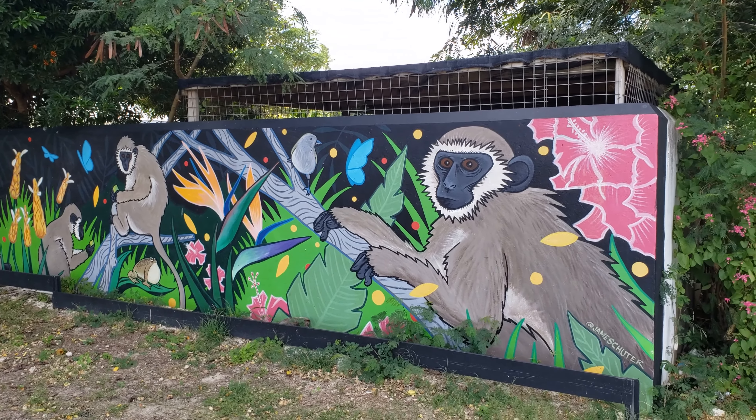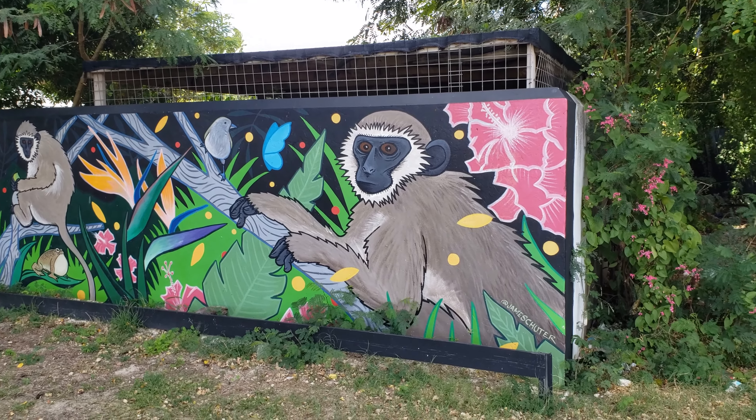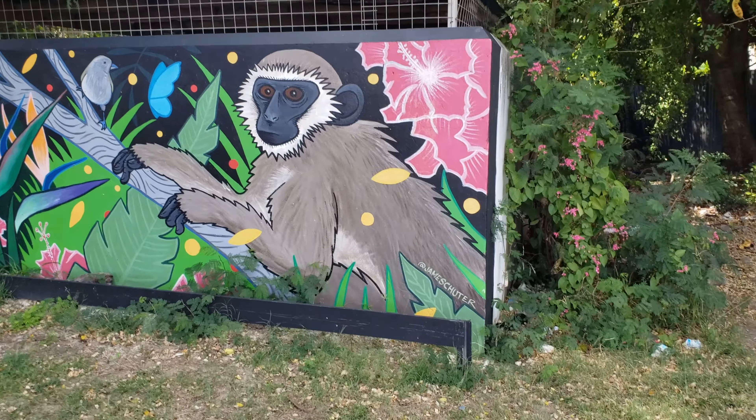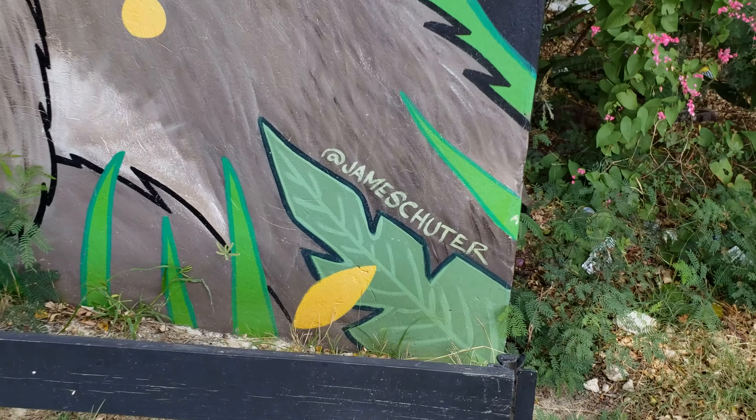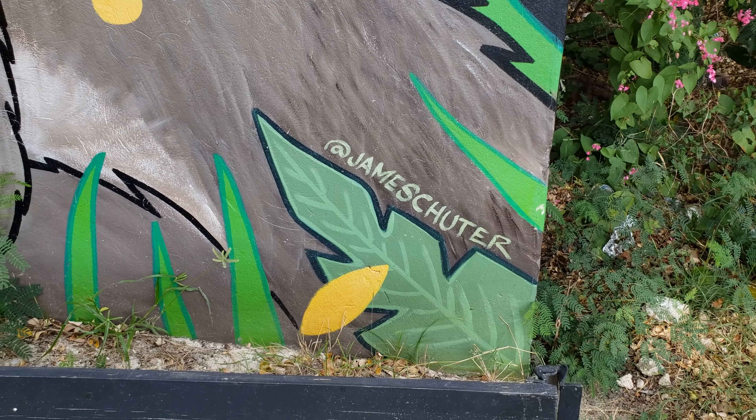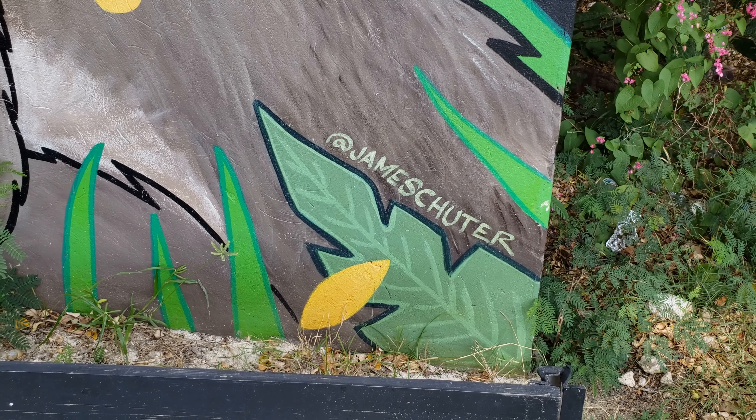Absolutely beautiful work, and just to give credit to the person who's behind this — the same name I saw on the end — so I'm assuming he did the entire mural, which is unbelievable.